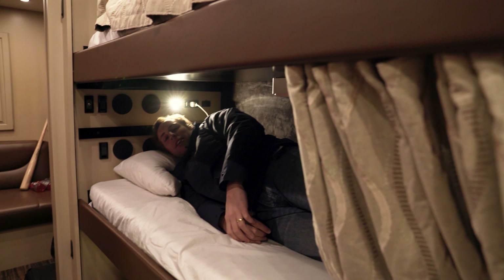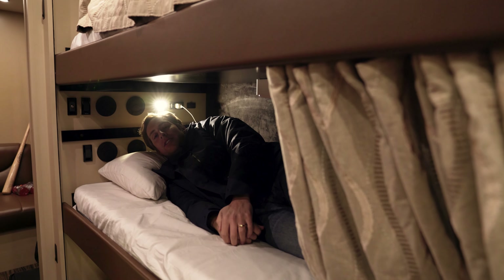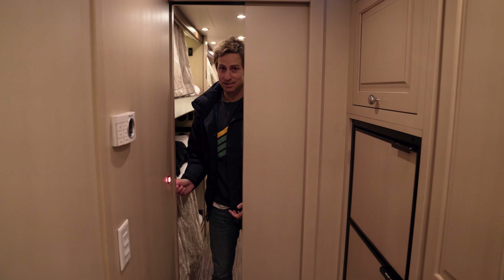You always want to sleep feet facing the driver. If you were ever to get in an accident you don't want to be going headfirst — that's bad news. If you're claustrophobic this might not be for you. That's tour bus.